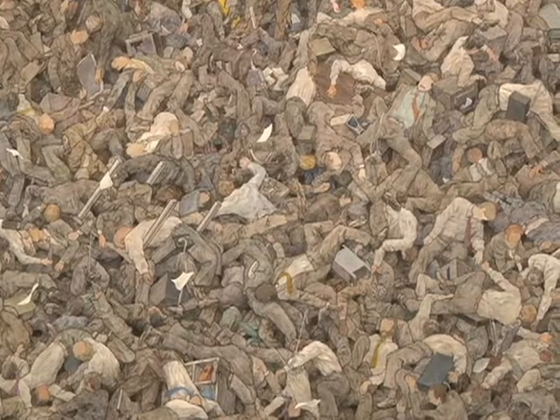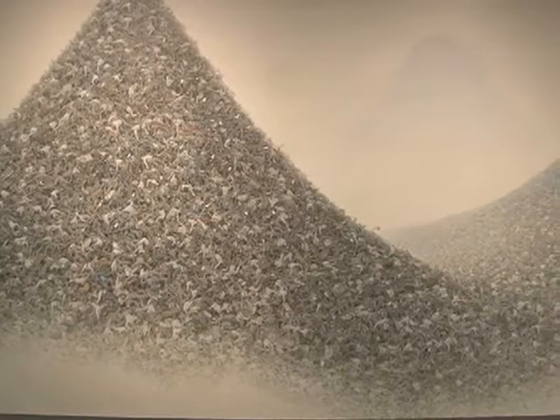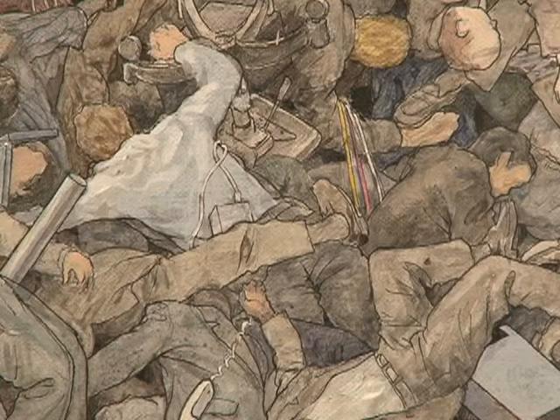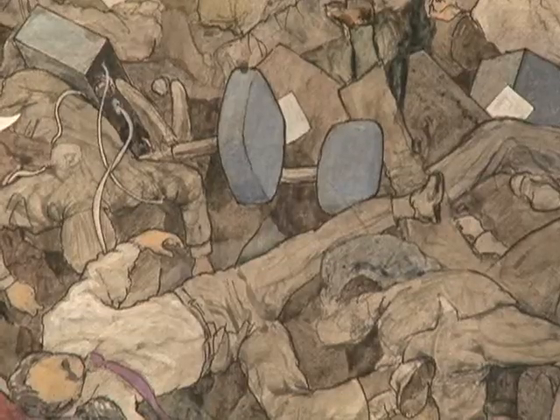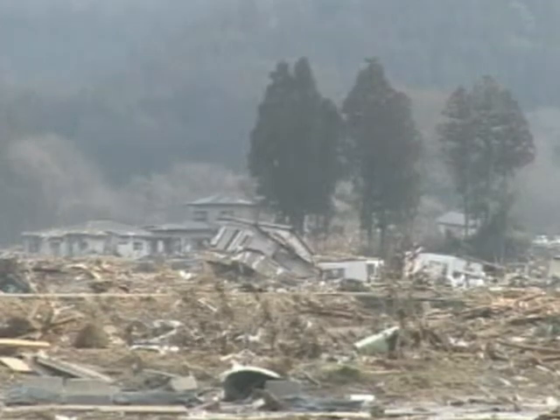The first image in the exhibit, called Ash-Colored Mountains, sets a serious tone. The work by Makoto Aida is reminiscent of a Chinese landscape and depicts the conformist Japanese salaryman, or white collar worker. Gallery director Joe Earle says some visitors see a parallel between this image and the piles of debris left by the tsunami.